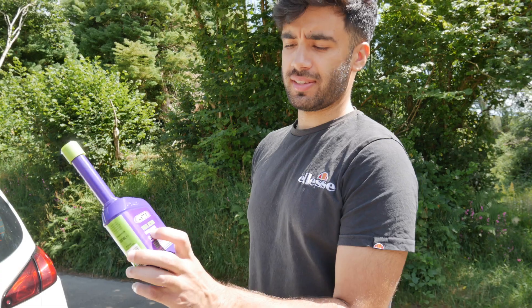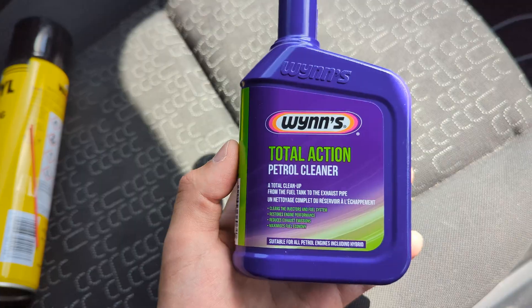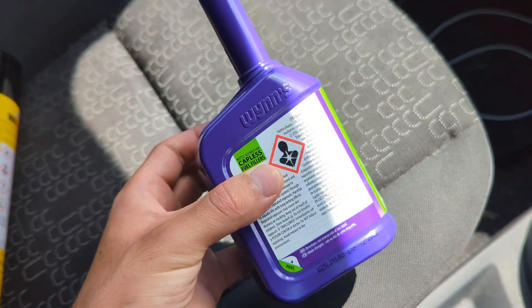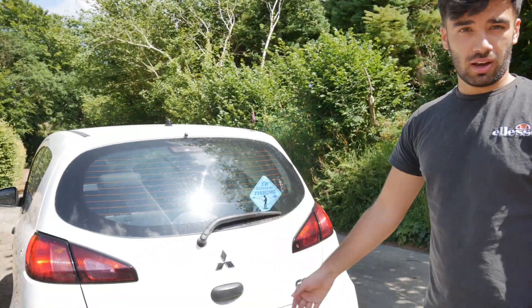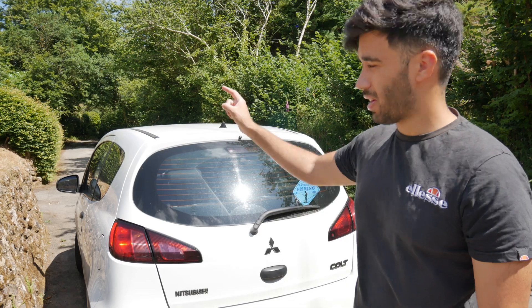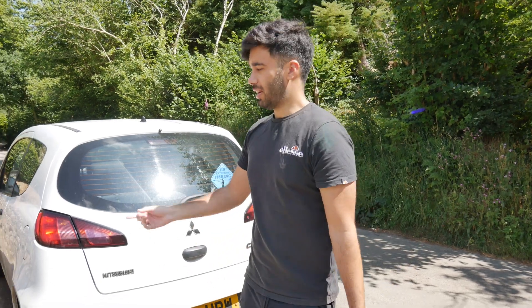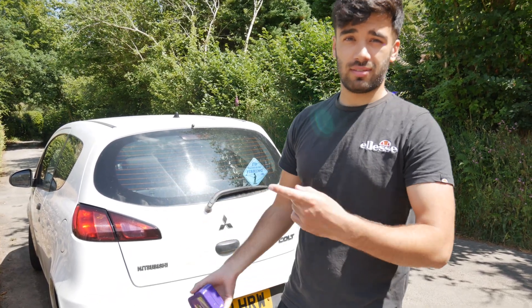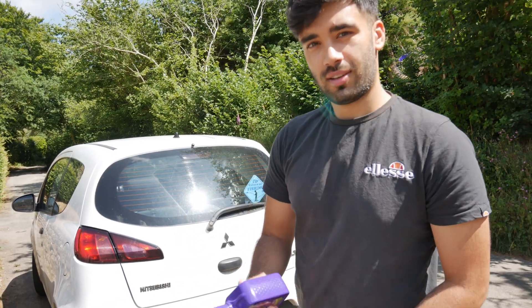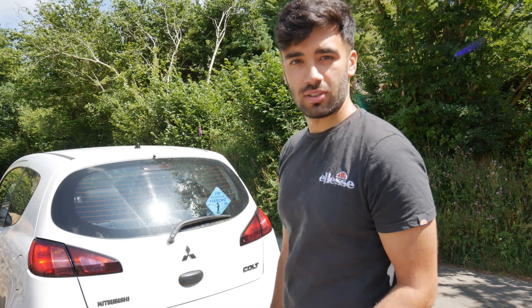I've got this Wynns Total Action Petrol Cleaner. It's got a few bullet points at the bottom - says 'maximize fuel economy.' We're going to test if that's actually true. We've got 10% of the petrol tank left. I've thought of a loop to do three times, reset, and see how many miles per gallon I get, then do the average. Then I'll pop this into the tank and do that same loop a few times.